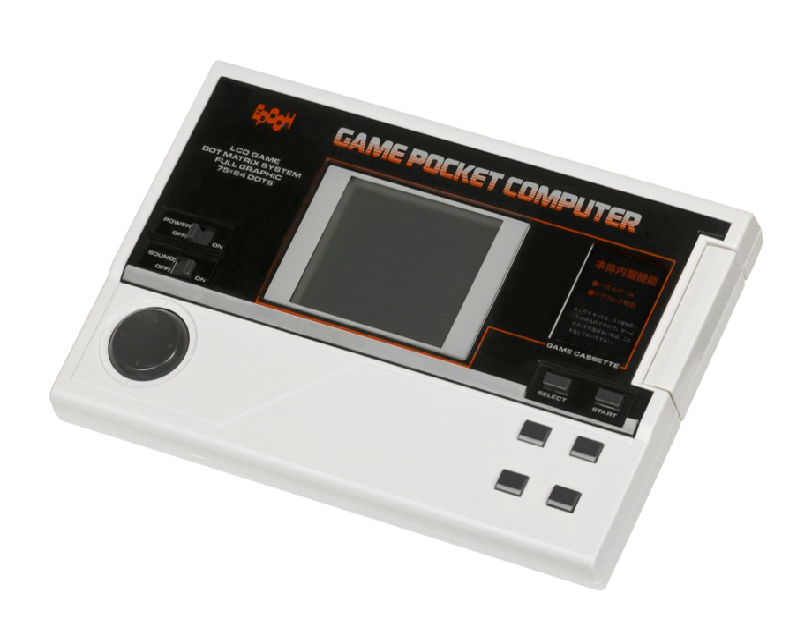The device is extremely rare, and units on eBay can go for hundreds of dollars when and if they turn up. Except for their moderately successful Cassette Vision, Super Cassette Vision, and TV Tennis Electrotennis, Epic had no other released systems.